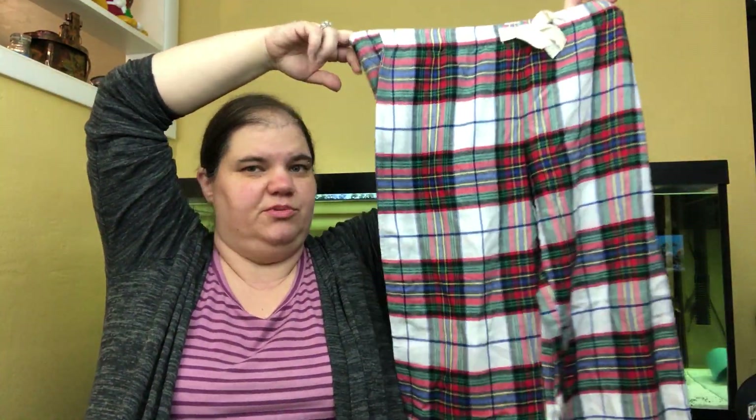These are Loved by Gap — new with tags — just holiday flannel pajama bottoms. I think I was looking for the top and thought if I found both I'd buy them, but apparently I bought them anyway. It's fine.